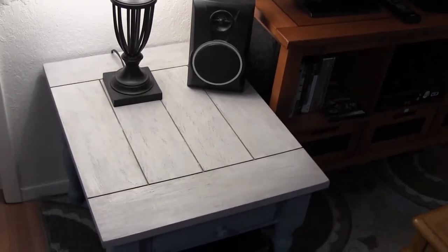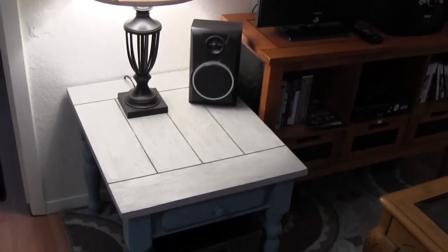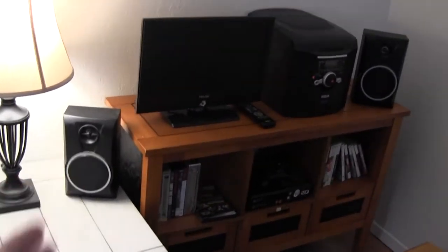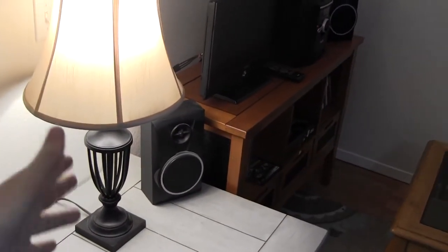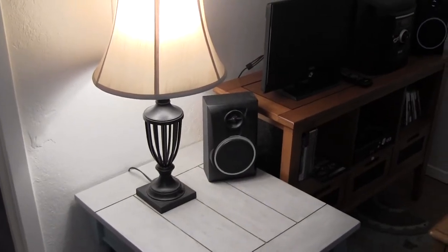This table was in our house for a long time and never used. It also used to be over in that corner, and this was farther over, but I decided to move it so I could put the lamp here and turn it on and off easily, because there isn't a light on the ceiling. So I gotta use lamps in this room.